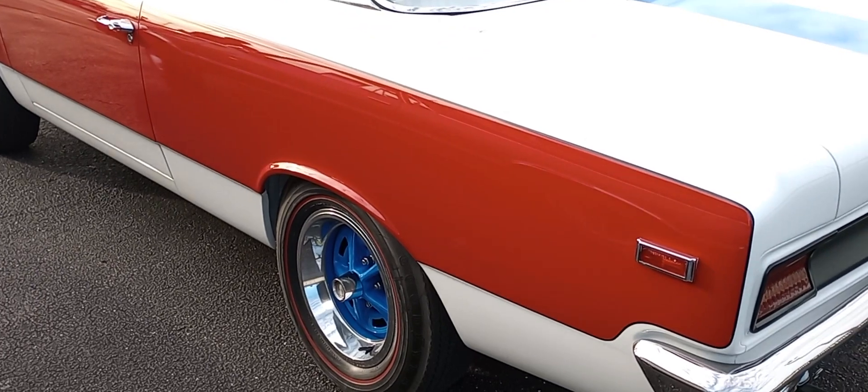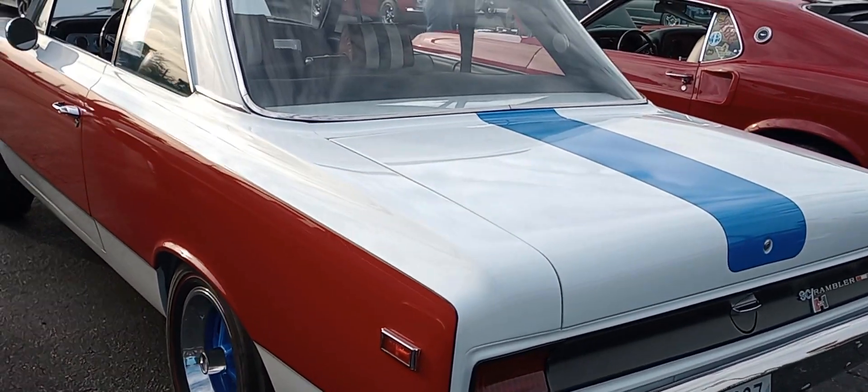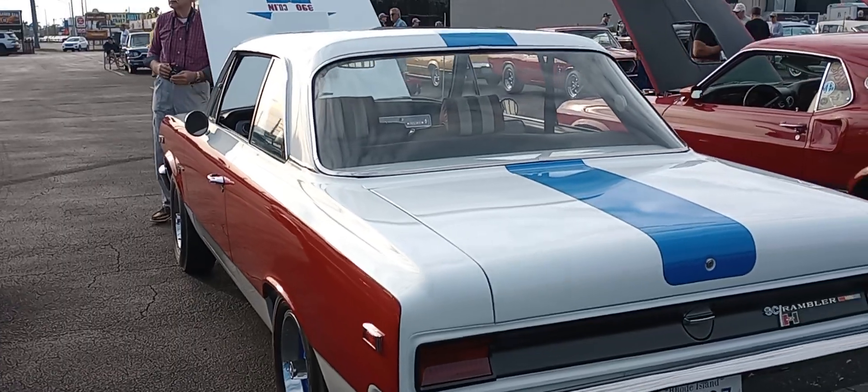Look at those blue wheels, trim rings with the red lines. That is classic, man. Classic AMC performance.